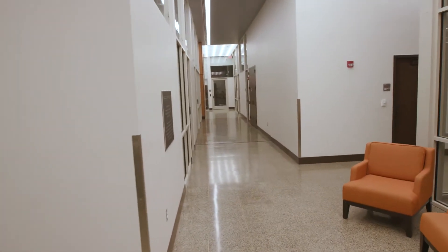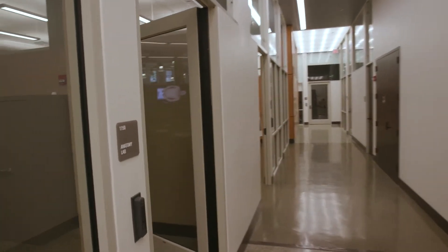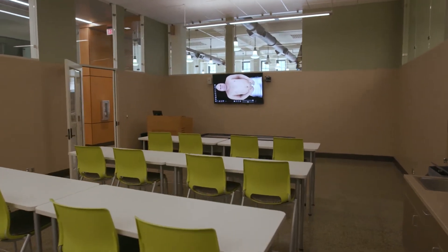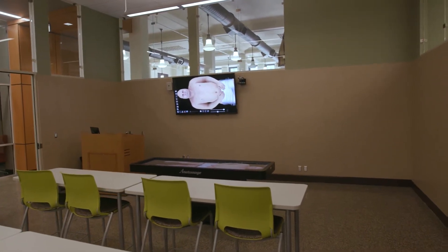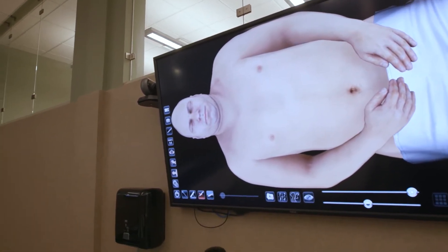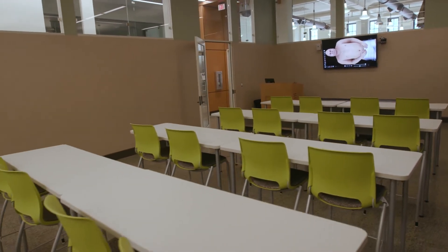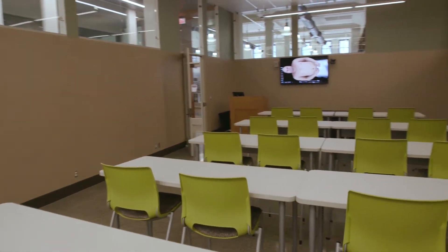The next classroom we enter is a shared classroom dedicated to the teaching of anatomy. It houses the anatomage table, our digital anatomy technology. All classrooms are equipped with state-of-the-art classroom technology as noted in our application. This technology allows for synchronous and asynchronous delivery of the curriculum. This classroom is available for additional breakout sessions or small group activities, and offers additional space for the storage of anatomical models and student learning resources.